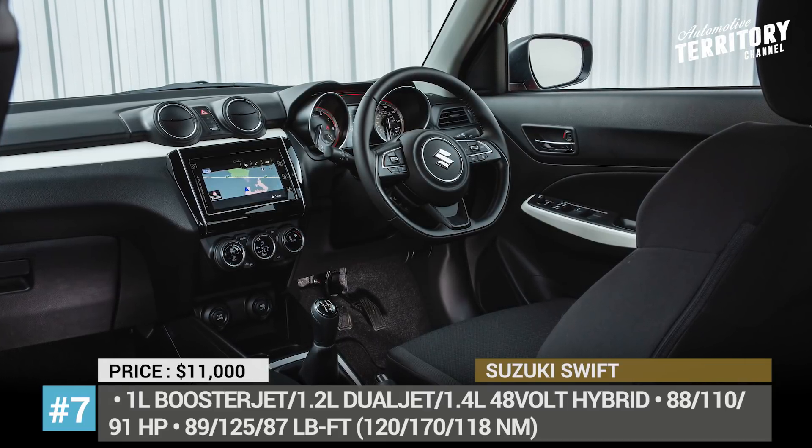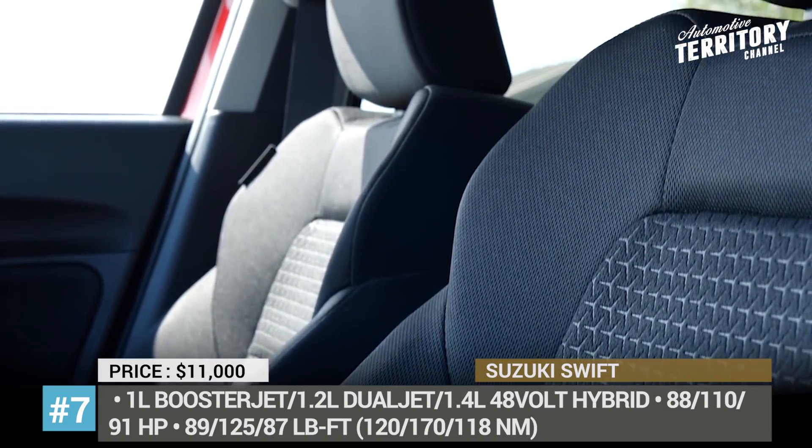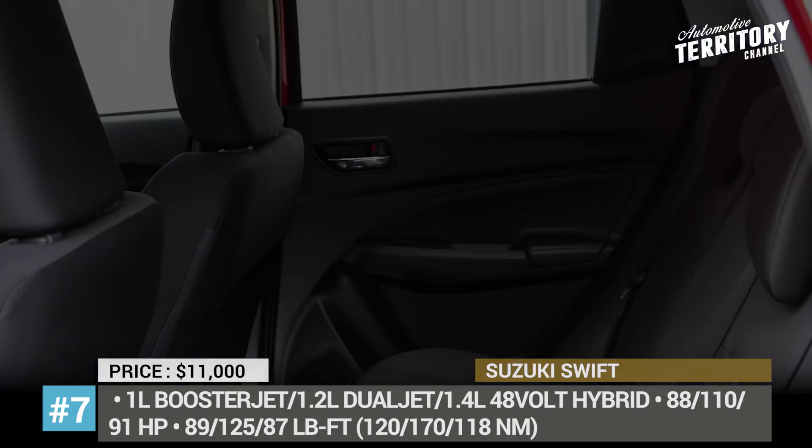The Swift is highly connected, offering a 7-inch multi-touch screen, voice recognition, Apple and Android support, and a comprehensive range of safety features.